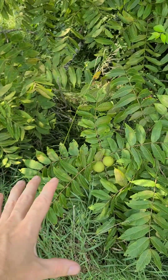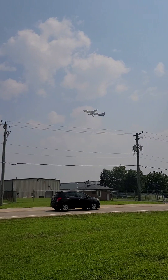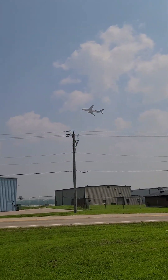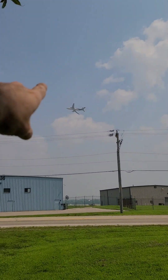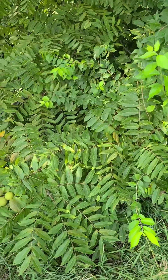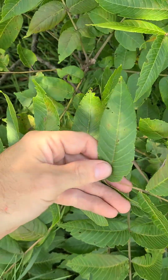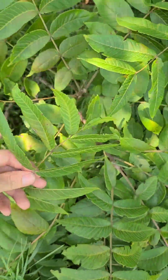This is one of the best survival resources you can find in the woods. This is the black walnut tree. You can tell from the long leaves here — they're made up of smaller leaflets.